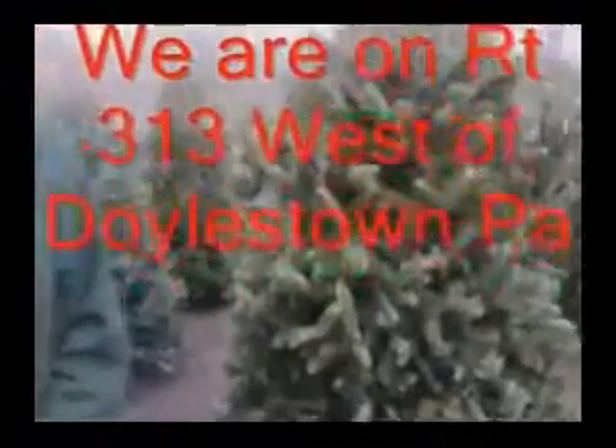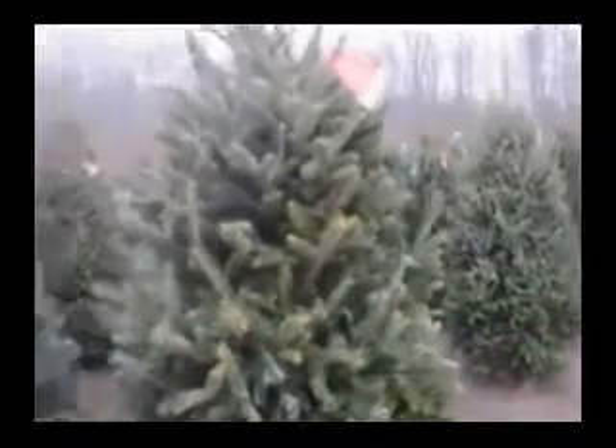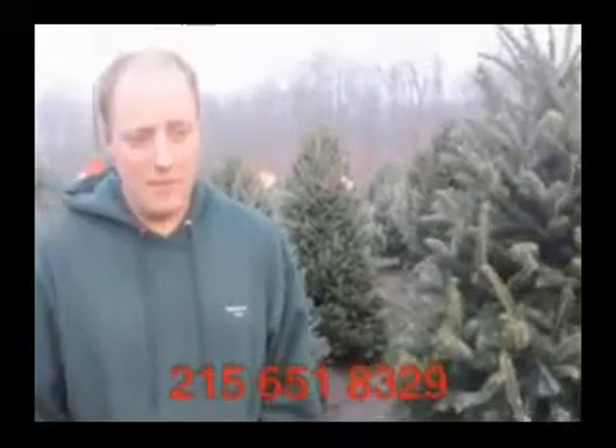These are pre-cut. We also have a couple of fields out in the back where you can go and cut your own Christmas tree. They are Norway spruces. We have about 8,000 trees out in the field ready for you to go.